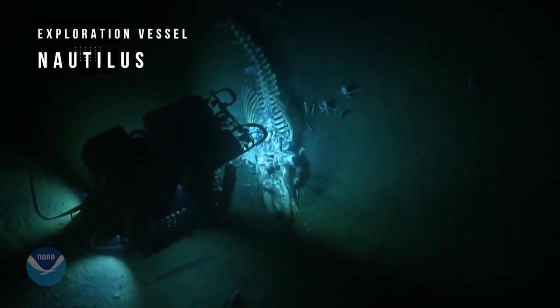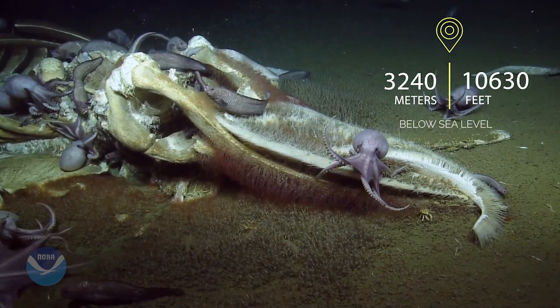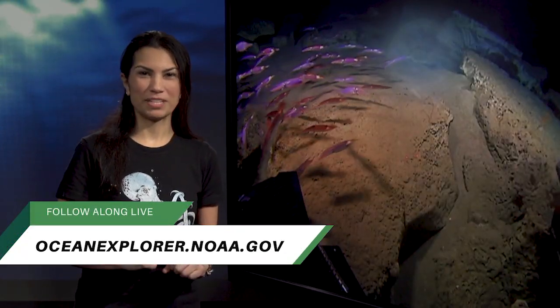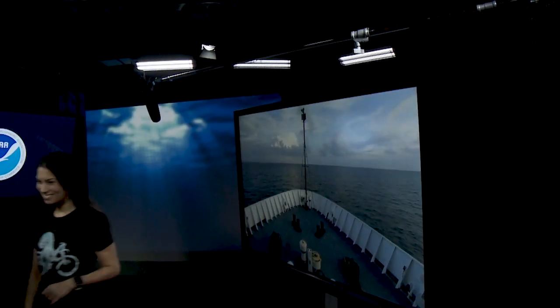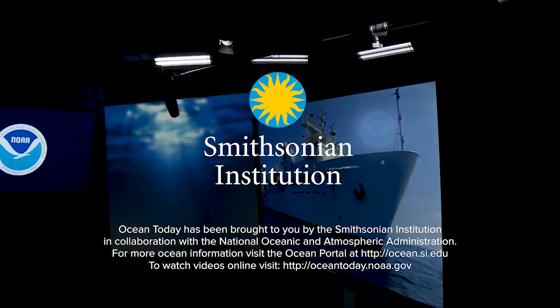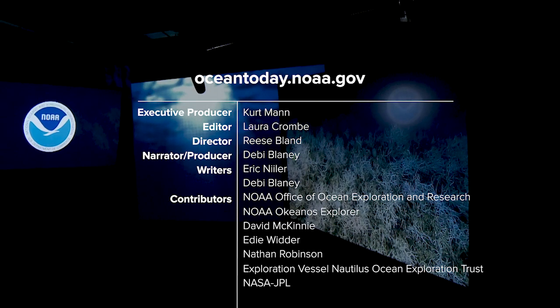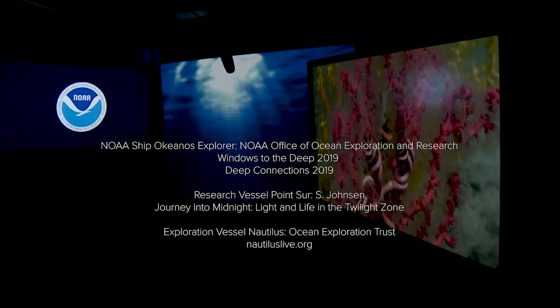Look what scientists found off the coast of California in the Monterey Bay National Marine Sanctuary. Scavengers are feasting on a dead whale carcass that sank to the bottom. It's a good day to be an octopus. To see more amazing footage and follow our expeditions live, go to NOAA's Ocean Explorer website, or visit Ocean Today for more videos like this one. Join us as we explore the ocean and the creatures that call it home.